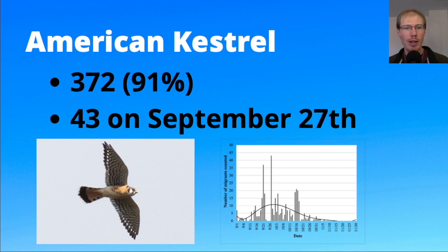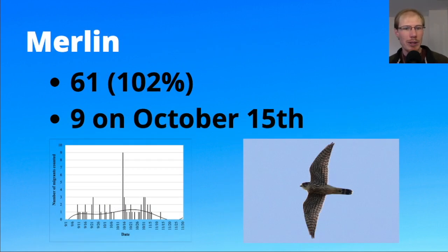Moving on to the falcons: for American kestrels we had 372, slightly below average, with a high count of 43 on September 27th. Looking at the graph, most kestrels come through in the first half of the season. We had 61 merlins, right around — just slightly above — the average, with a high count of nine on October 15th.